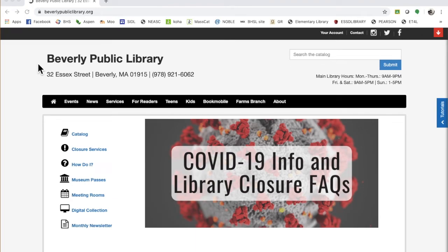Hello everyone! It is I, Mrs. Bechtow, Beverly High School Librarian, and I'm here to show you some of the tremendous resources that you can access through the Beverly Public Library's website.